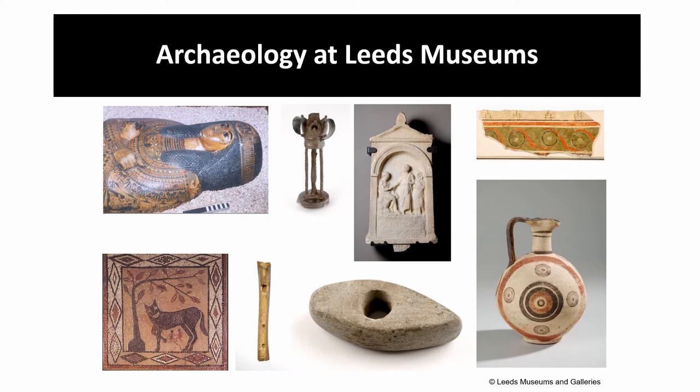The archaeology collection ranges from the ruins of Kirkstall Abbey, which is a medieval monastery, to British, Roman, Greek, Near Eastern, Egyptian and North American artefacts. Plus we've got a large numismatics collection with thousands of ancient coins. All these have been collected in different ways, and obviously here you've got lovely objects on display, professionally photographed.